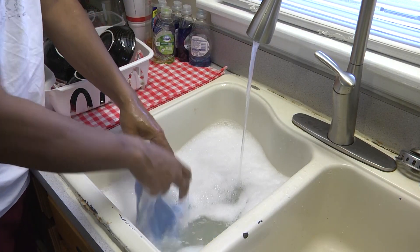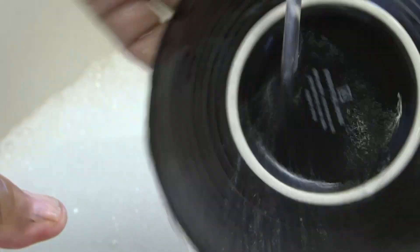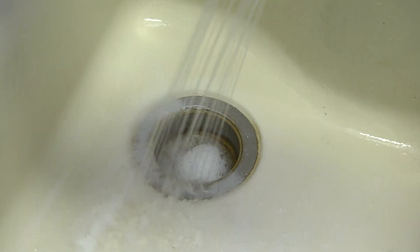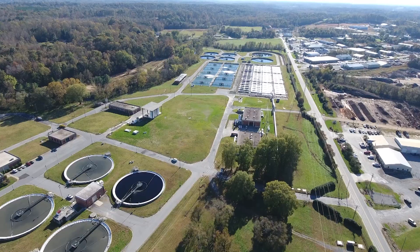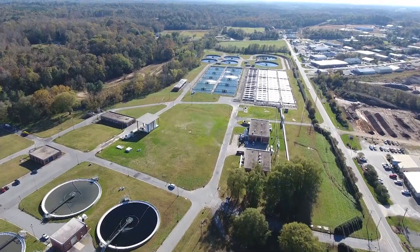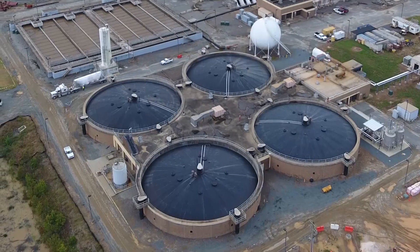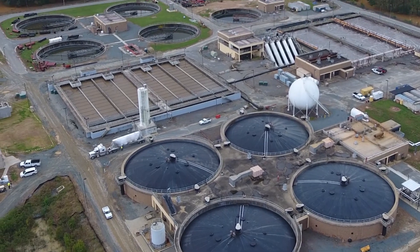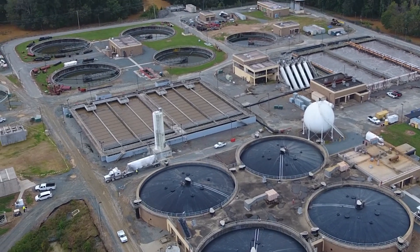Wastewater carries away waste generated by washing our bodies, our hair, washing our dishes, washing our clothes — all that goes down the drains. Here in Forsyth County, all of that wastewater goes to one of two different treatment plants: either here at the Elledge plant or the Muddy Creek Wastewater Treatment Plant. Those two plants are able to treat 51 million gallons of water a day.